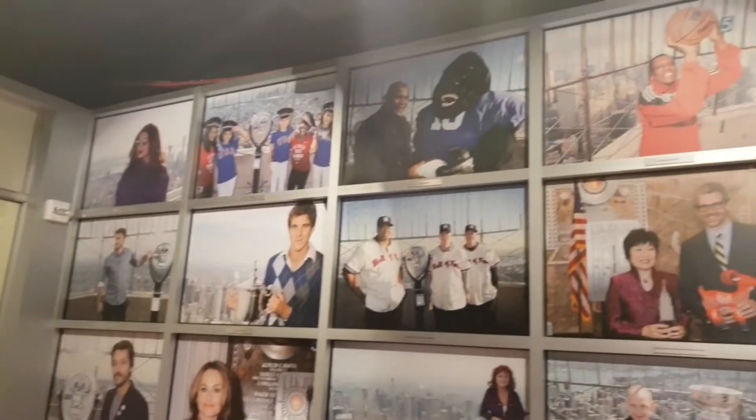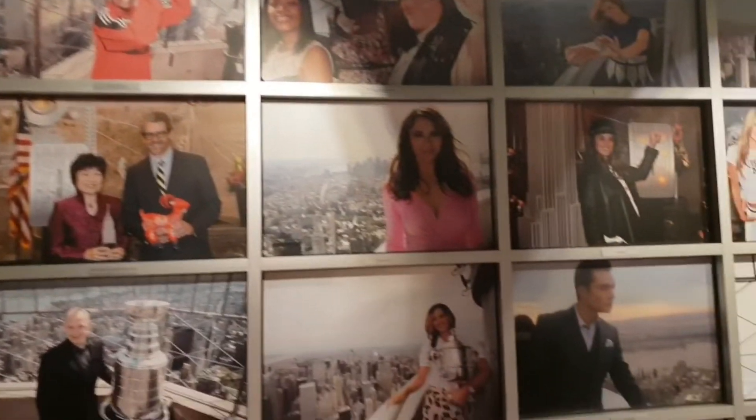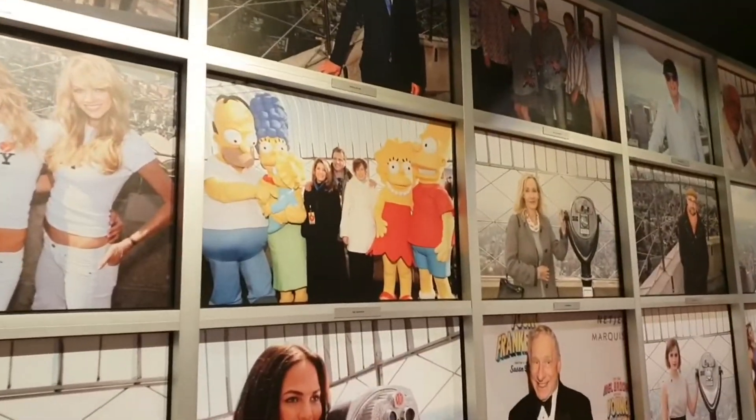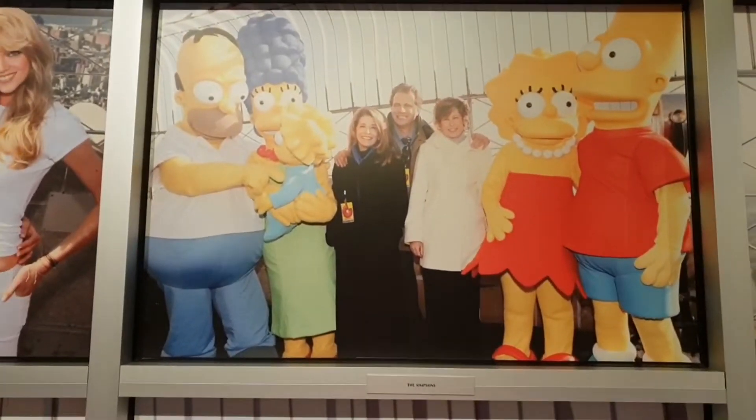See anybody that you like on here? The Simpsons — I'll get that for my brother and Rebecca.